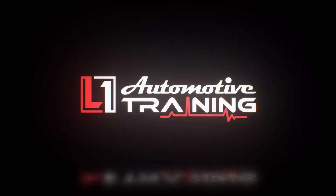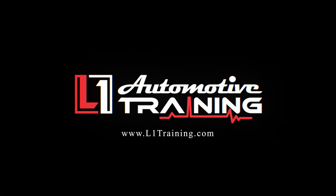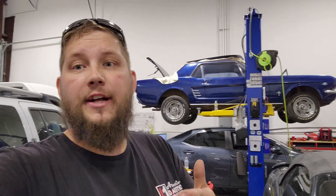Hey, what's up everybody, it's Keith with the L1 Automotive Training Channel. Wanted to do a quick little announcement — we've got another programming class today here at the shop in Tulsa, Oklahoma.